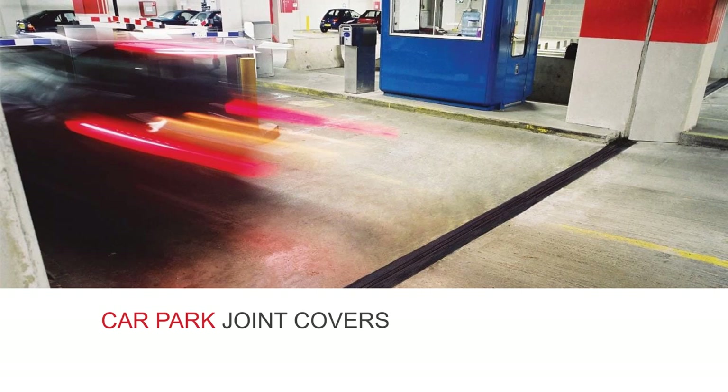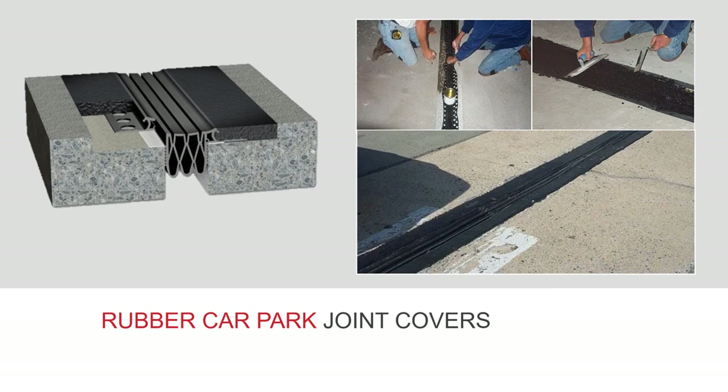Car parks are often very challenging environments for expansion joint covers, with high volumes of heavy traffic moving across them on a daily basis. Traditionally, rubber car park expansion joint covers followed the wing seal plus header system, where a compression seal with small wings is put into the joint and elastomeric concrete is poured over the top. Getting the wings stuck down can be a challenge, and you then have to mask off the gasket so the concrete screed doesn't get inside. After all that effort it doesn't look that nice, and the elastomeric concrete can perish over time. In summary, traditional wing seal and header systems are difficult to install, don't look great and have the potential for long-term damage.